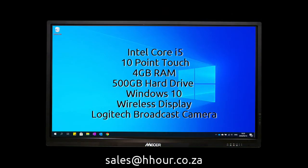For more information, contact sales at hr.co.za.